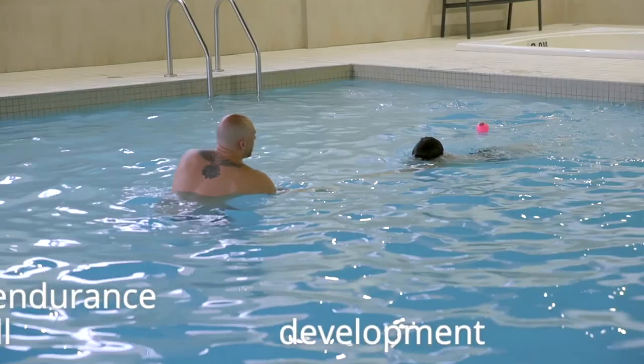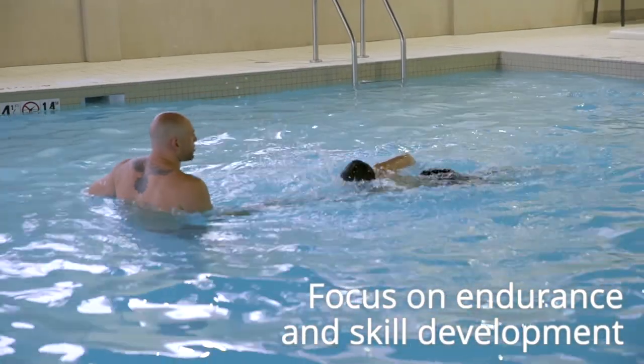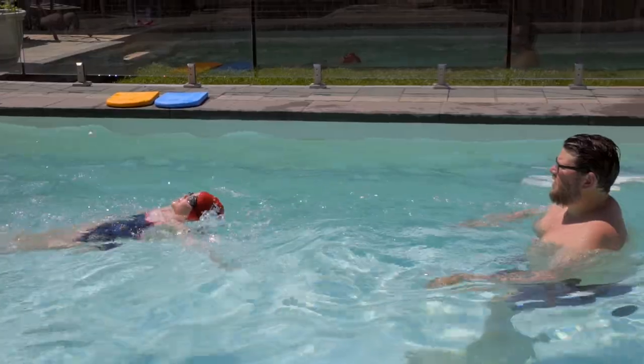The class structure should consist of an endurance swim warm-up followed by stroke development and ending with deep end skills. The warm-up should consist of as many lengths as possible, preferably of the four strokes.